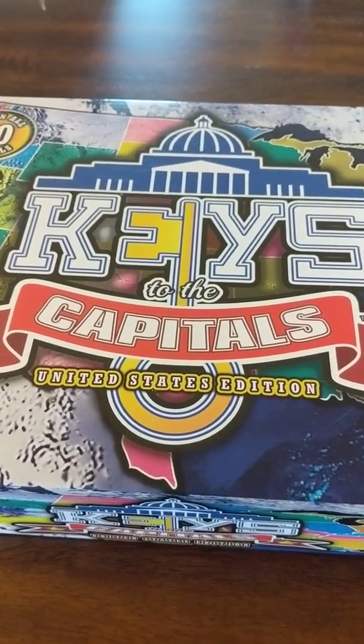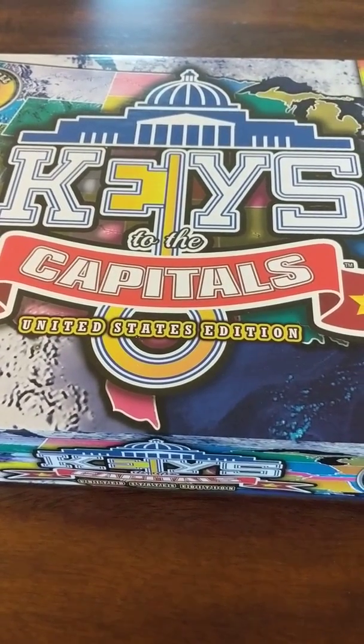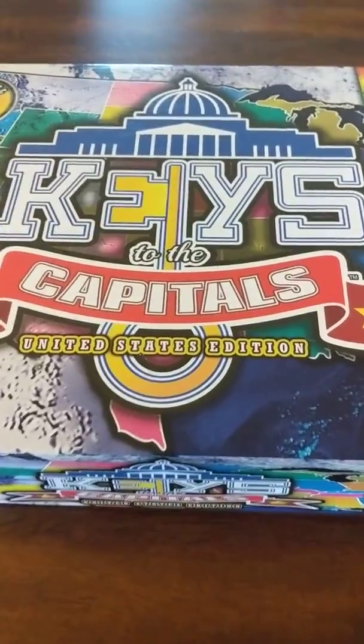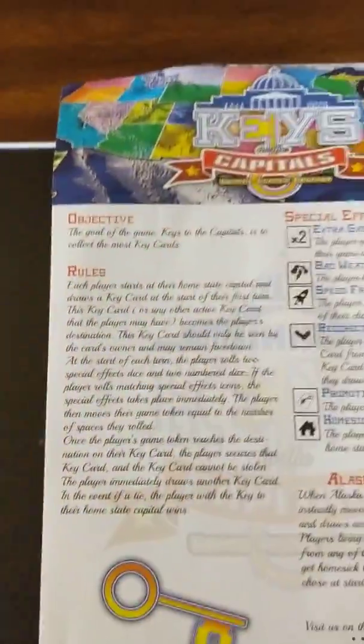This game is to teach the capitals. We were given a preview sample copy to look at and try out. Let's take a look at what's in the box. The idea is to learn all 50 states. We have a pretty simple rule sheet — just one page.